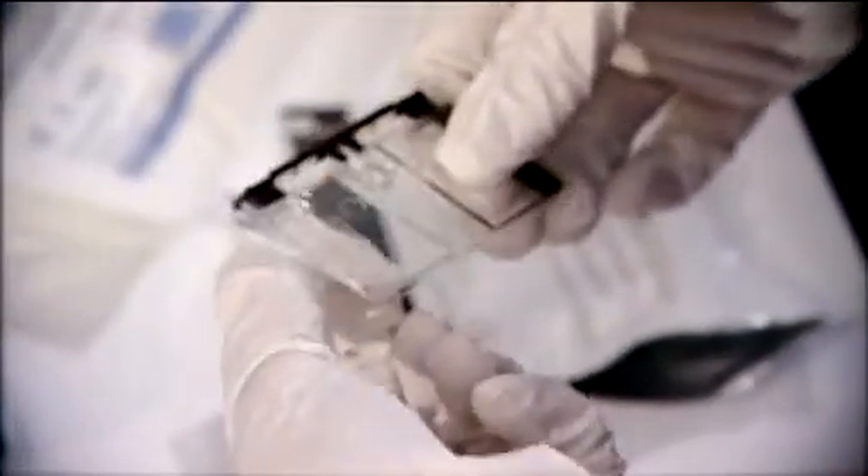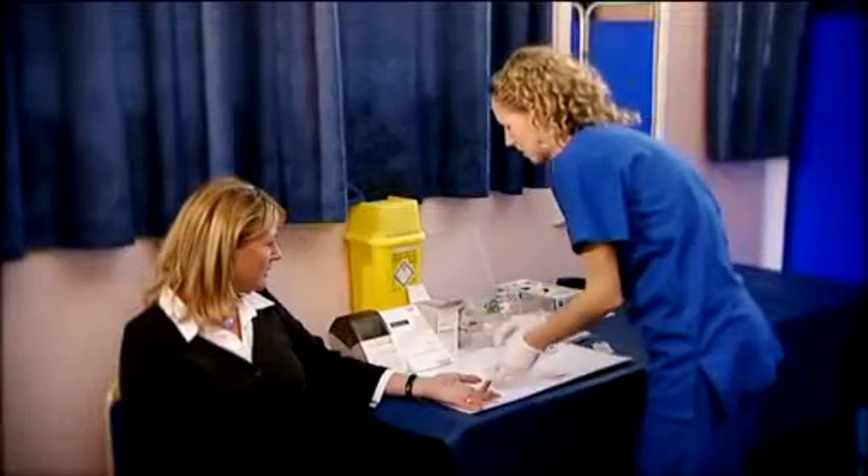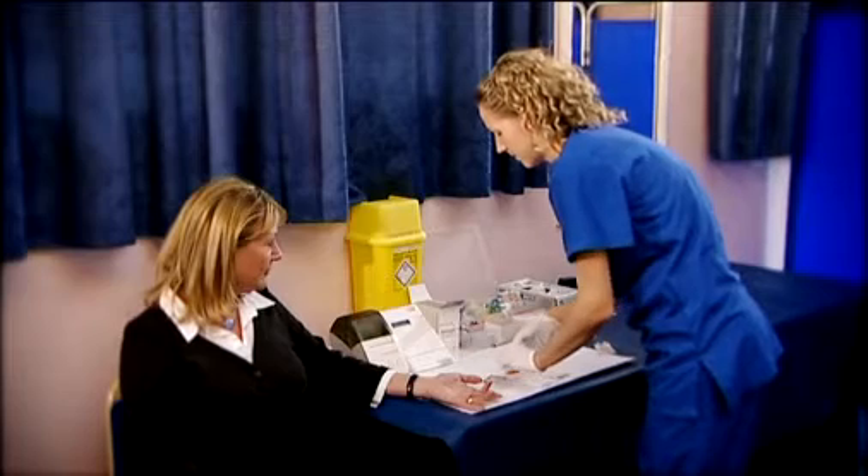The test is simple. A small pinprick is made on the finger and a drop of blood is taken. This is used to check cholesterol and glucose levels.